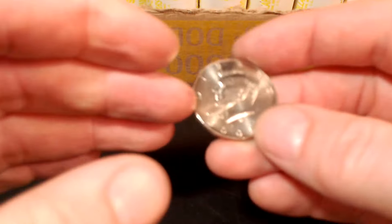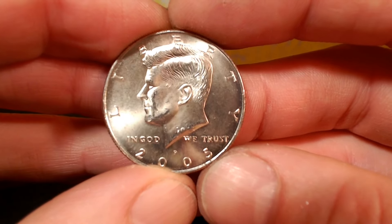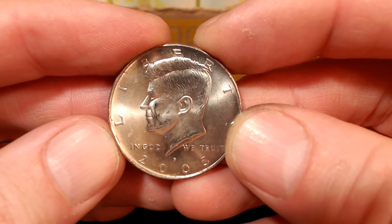Roll number 14 — we have an NIFC, or a coin not intended for circulation. It's a 2005P, mintage of 3.8 million. Not in bad shape either. Let's go back to the box.